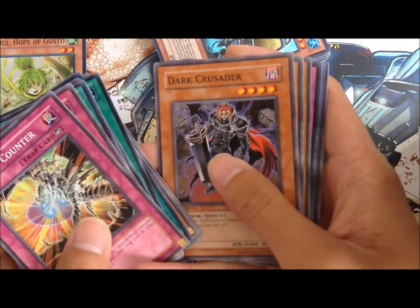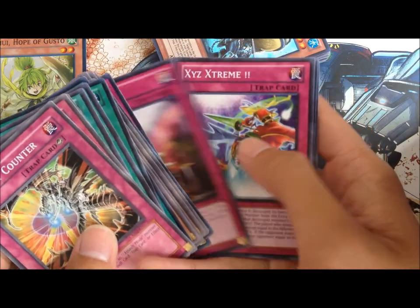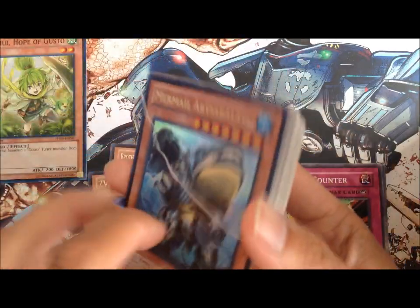So it came with two rares. That was the first one, and then for the second one,